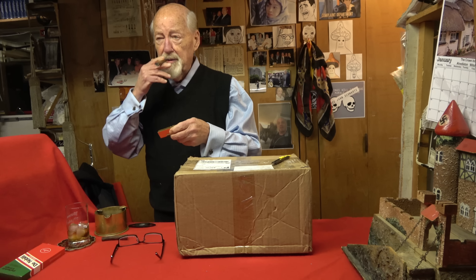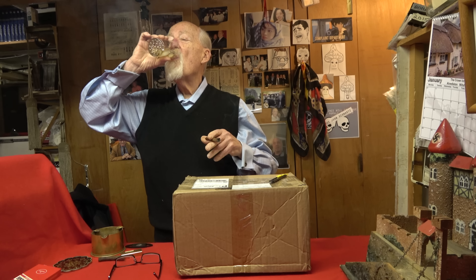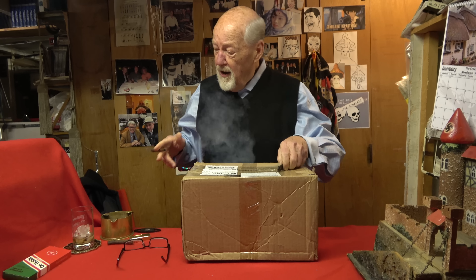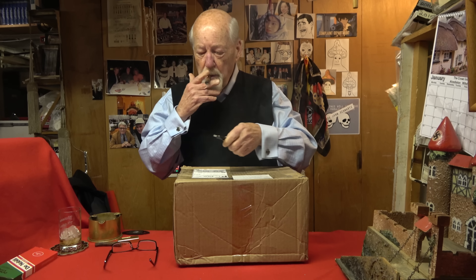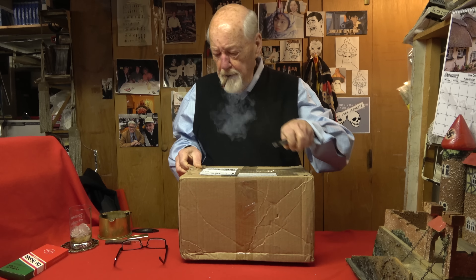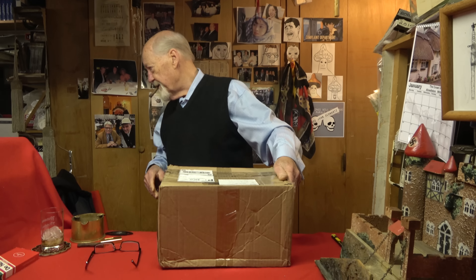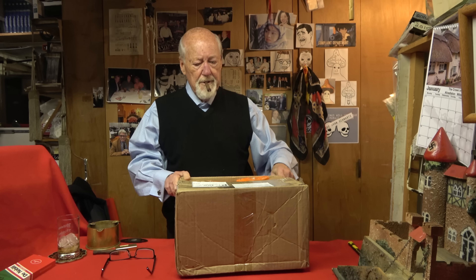I've got to light this cigar again — sorry for taking up your time with my awful habits. And a little sip too — another awful habit. I should have a drink cart set up next to me. Let's see what we got here.